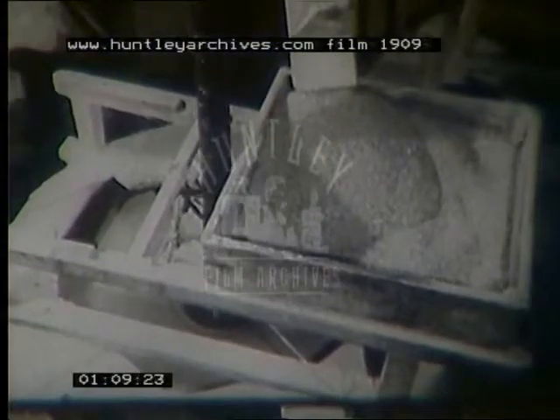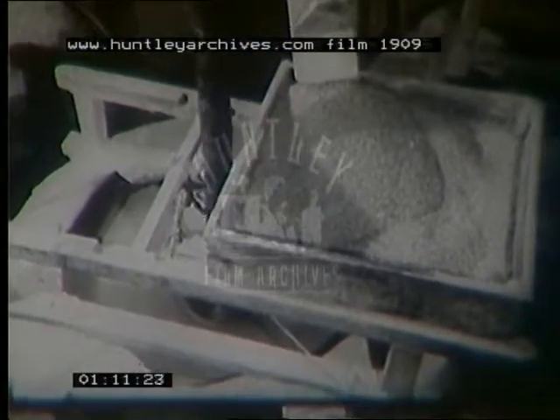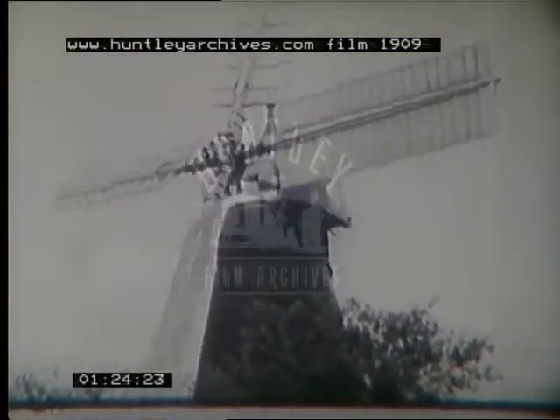The spur wheel in turn drives gear wheels called stone nuts. Each stone nut is mounted on the same spindle as a millstone. In this tower mill the stones are driven from above by quant posts. Tower mills and smock mills usually have stones which are over-driven, but in post mills the stones are frequently driven from below.